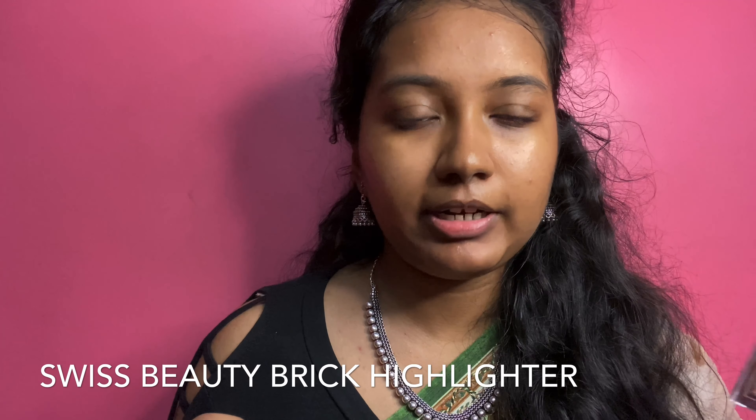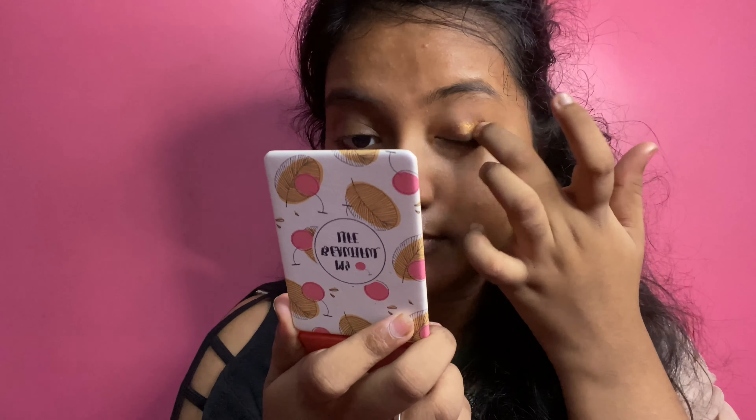So next, we can use eyeshadow. We are using Swiss Beauty Brick Highlighter for the eyeshadow. We are also using a glitter. If you want to use brushes in the morning, you can blend it in.